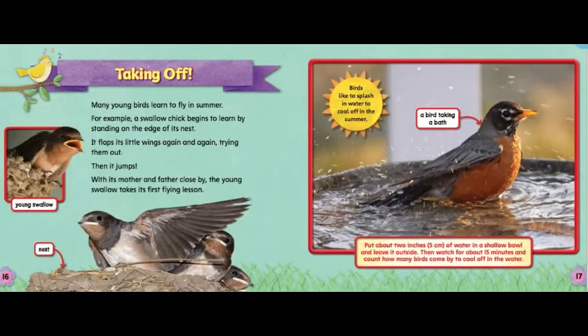Taking off! Many young birds learn to fly in summer. For example, a swallow chick begins to learn by standing on the edge of its nest. It flaps its little wings again and again, trying them out. Then it jumps! With its mother and father close by, the young swallow takes its first flying lesson.